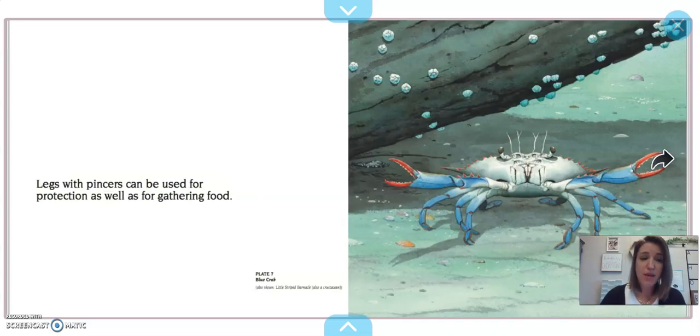Legs with pinchers can be used for protection as well as gathering food. This blue crab has bright red pinchers that it uses to protect itself, and crabs also use them to feed themselves.